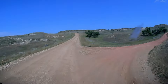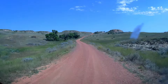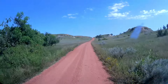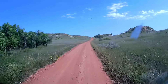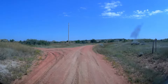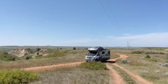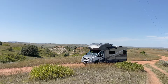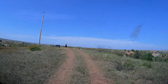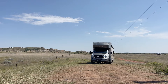We are a bit anxious about staying in this dispersed camping location. This is our first time boondocking in a remote area and we are about to put our equipment and our nerves to the test. Scoria Pit Dispersed Camping is located in the Little Missouri National Grassland in western North Dakota. It is over one million acres and is the largest grassland in the U.S., and includes Theodore Roosevelt National Park.